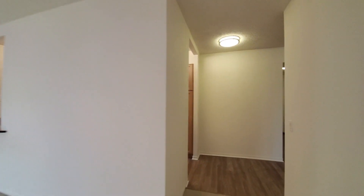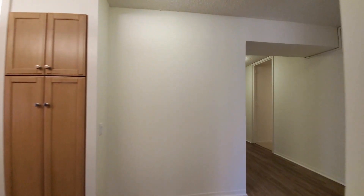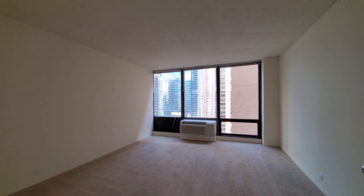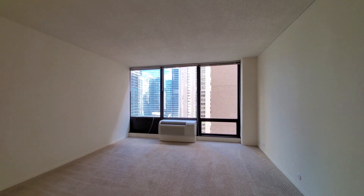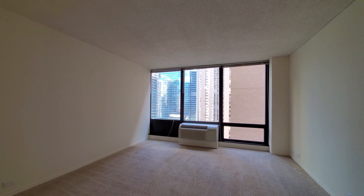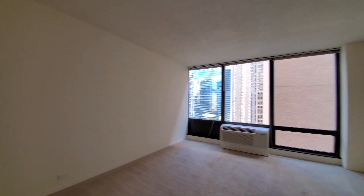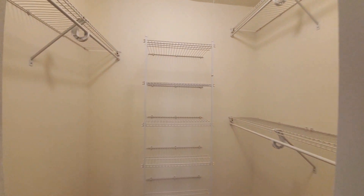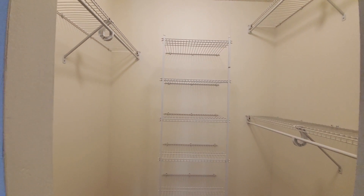Heading back toward the bedroom, bath, and entryway. The bedroom is carpeted with floor-to-ceiling windows. There's plenty of space for any size bedding and additional furniture. And there's a walk-in closet with both shelving and hanging space.